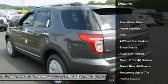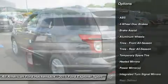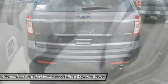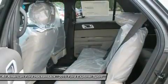Power passenger seat, anti-lock braking system, steering wheel audio controls, air conditioning, adjustable steering wheel, power steering, keyless entry, cruise control, floor mats.